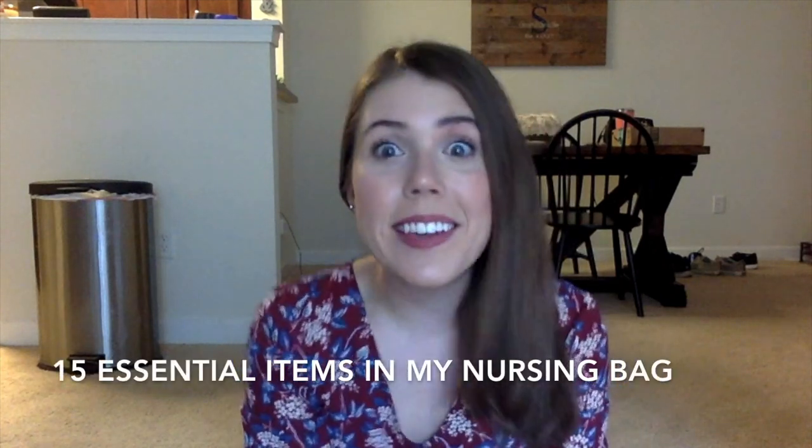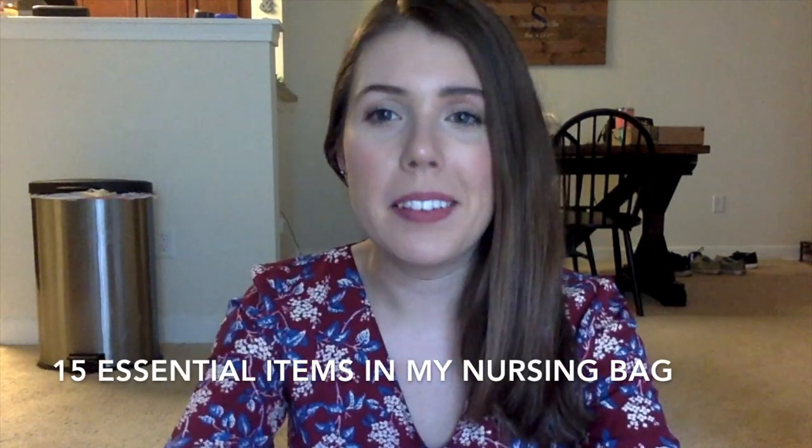Hey guys, this is Sarah Ann from The Regular Folks. I wanted to jump on YouTube today. I know I don't make a lot of YouTube videos, but one of my most popular blog posts on The Regular Folks has been '15 Essential Items in My Nursing Bag.' I kind of wanted to make a video on YouTube to supplement that and show you some bonus items, because I have a heck of a lot more than 15 items in my nursing bag.